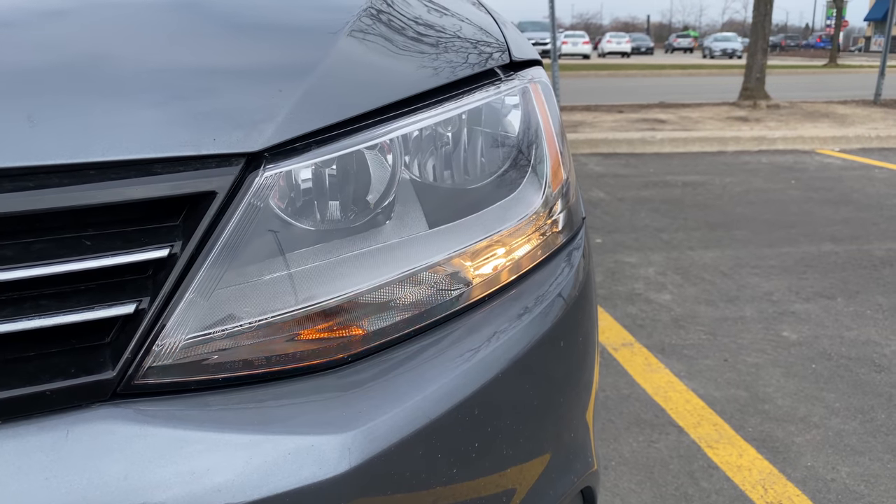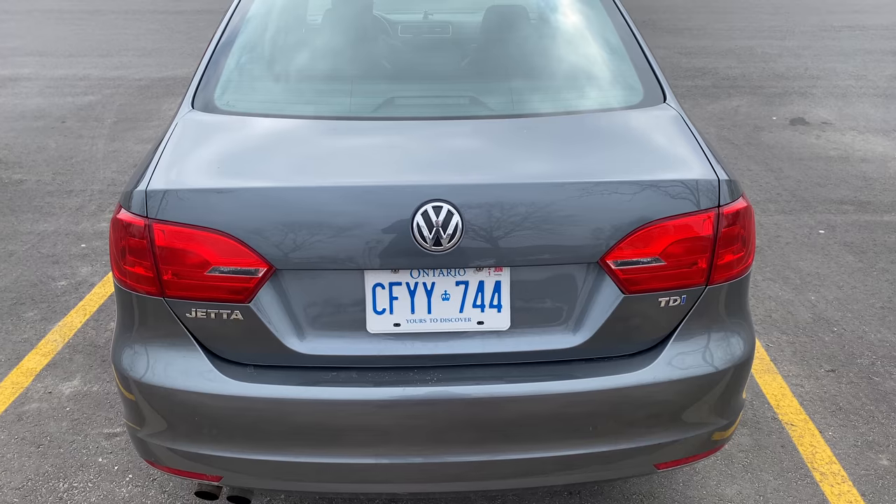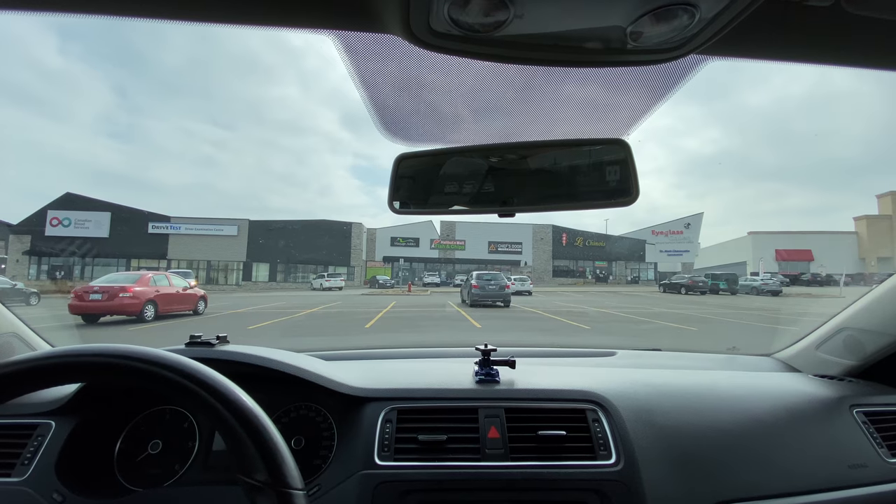Before the road test, the examiner will come to you and ask you to verify your ID — your name, address, and date of birth. Make sure you know your postal code. The examiner will then do a circle check around your car, asking you to start it and test signal left, signal right, and brake lights. Make sure all your lights are working properly and there are no cracks on the windshield — if there is a crack, the test will be terminated.